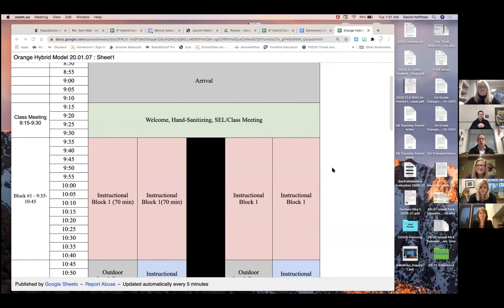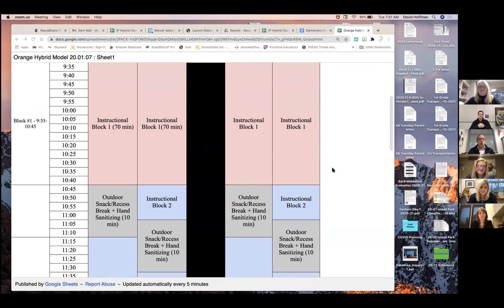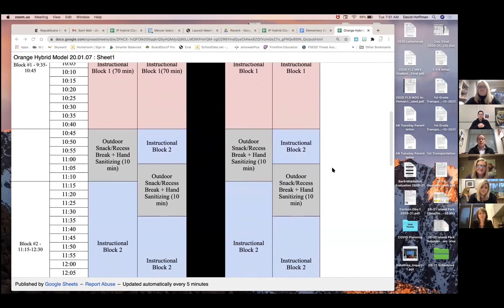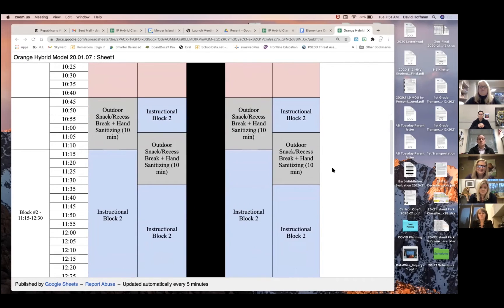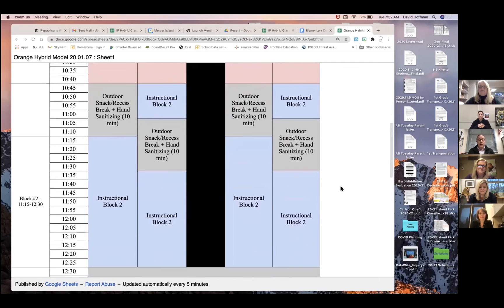Now those instructional blocks will vary by teacher and by grade. There are two instructional blocks in the morning and an opportunity for a snack and recess. In this particular model, these are the suggested recesses but these may not be the final time slots for our grades two through five recesses. There will be a five minute snack and a 15 minute recess before the second instructional block. Each grade will determine what will be conducted during that instructional block.